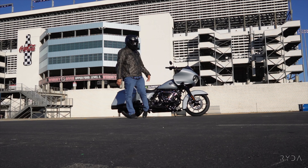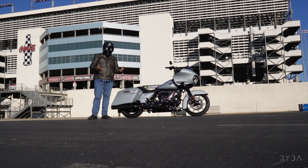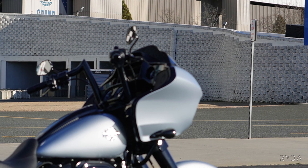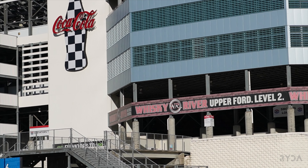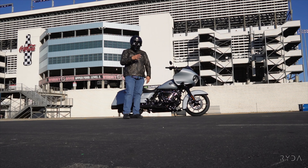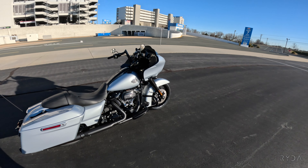We're here in 2023 and in 2023 you've got multiple options when it comes to one of the best selling and best looking touring bikes out there. This is a Road Glide Special. You've got four options when it comes to the Road Glide: the Road Glide Standard, the Road Glide Special which you're looking at here, the Road Glide ST, and then the Road Glide Limited.